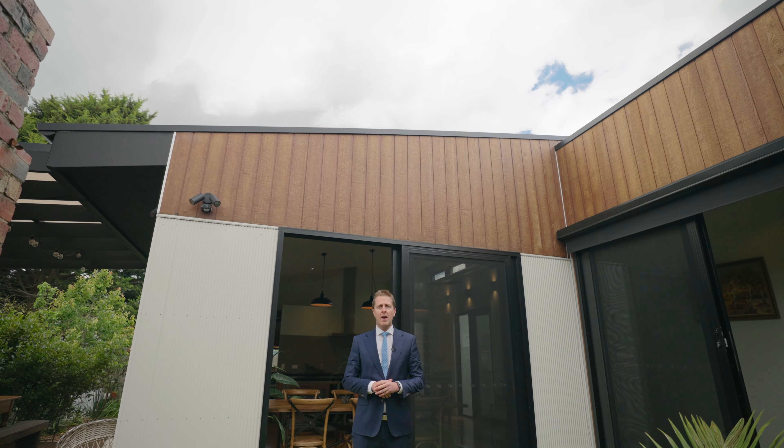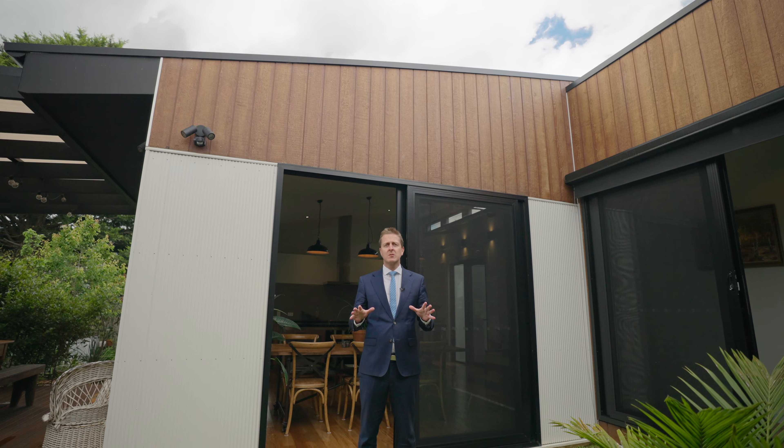Thanks for checking in on the video and having a sneak peek. This home needs to be seen to be believed, and the attention to detail that has gone into it — I would absolutely love to show you through.